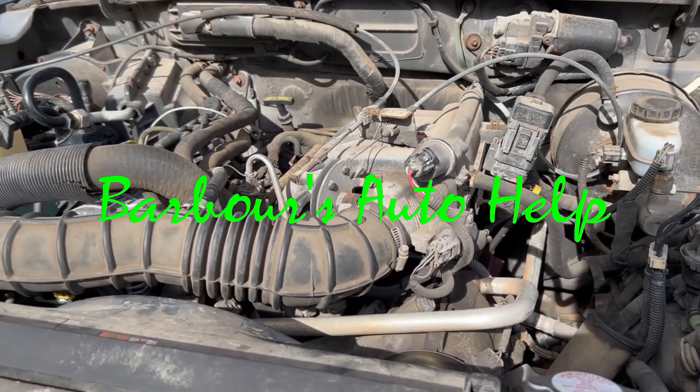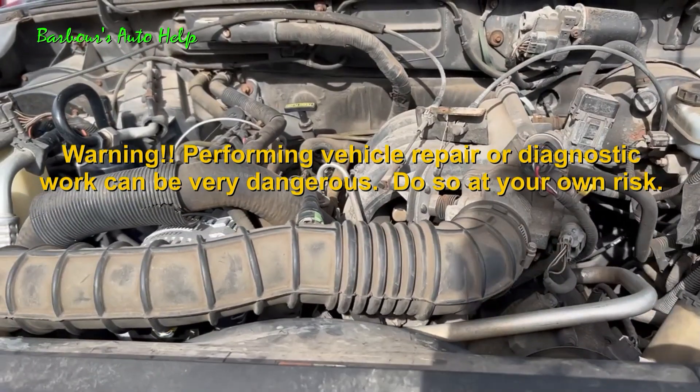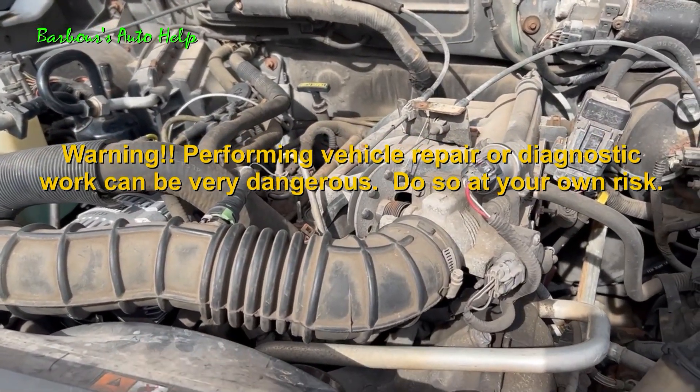Hey, what's going on folks? This is Keith and you're watching Barbara's Auto Help. Thank you so much for watching. In this video, I've got a textbook example for you of a vehicle that has a partially restricted fuel delivery system.